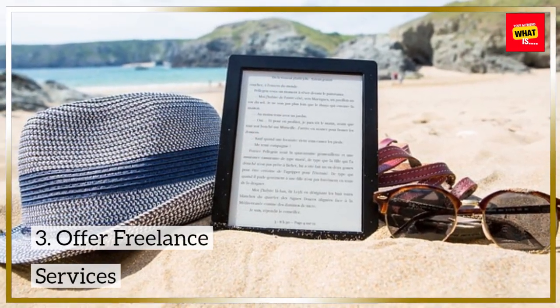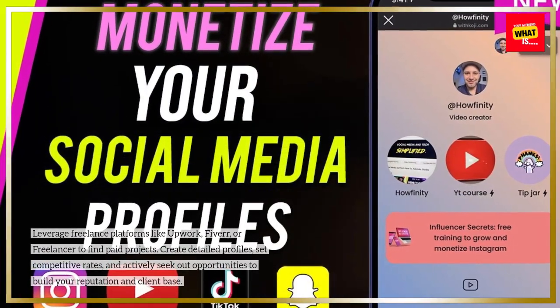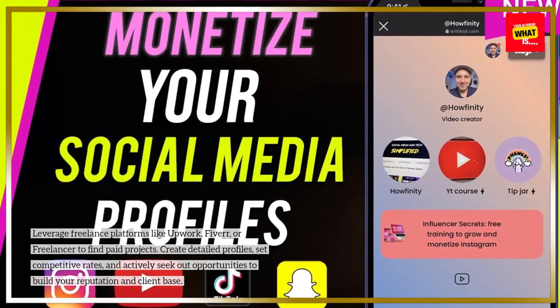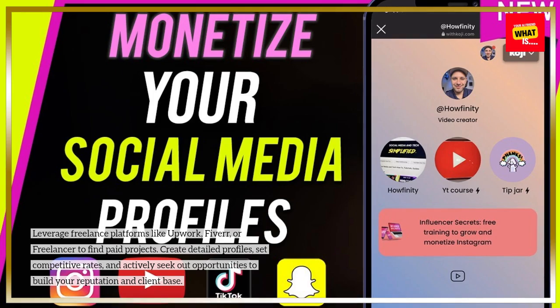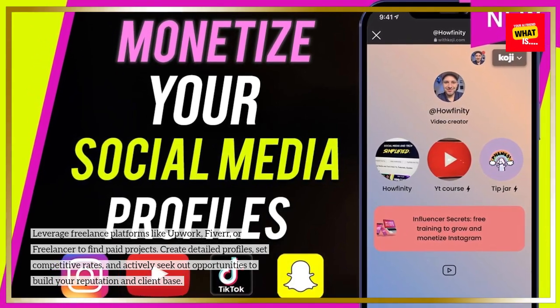3. Offer Freelance Services. Leverage freelance platforms like Upwork, Fiverr, or Freelancer to find paid projects. Create detailed profiles, set competitive rates, and actively seek out opportunities to build your reputation and client base.